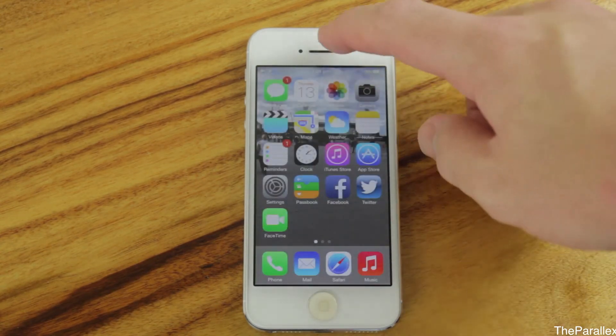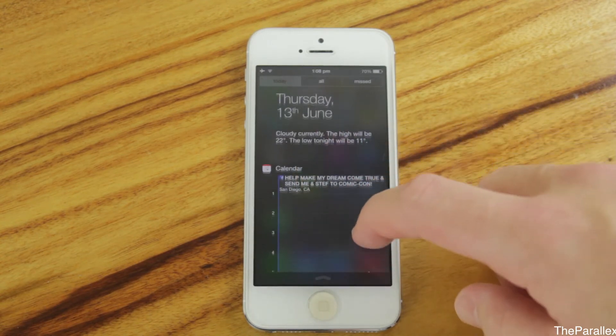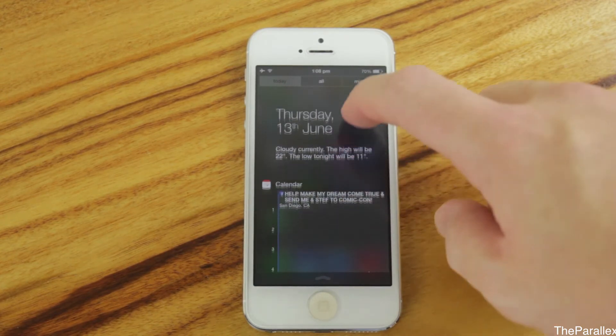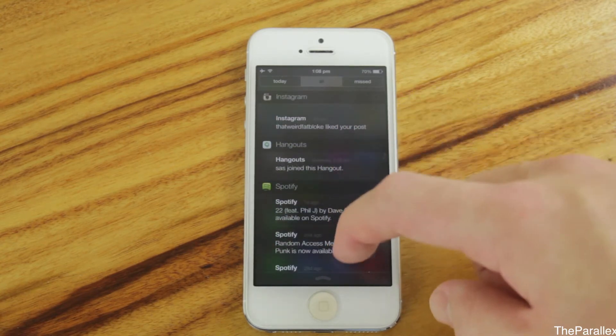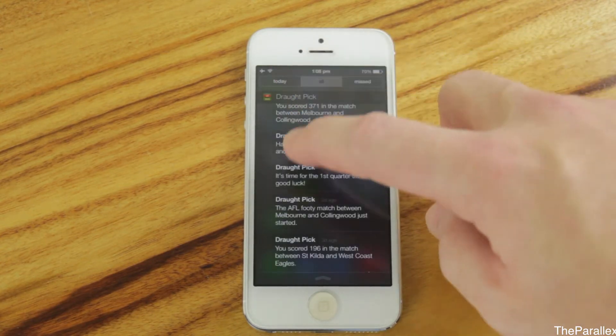Now we'll have a look at Notifications Centre. Here we have a calendar — definitely a lot better than the previous Notifications Centre. I have a Facebook event showing. So you have a Today view, and all notifications from Instagram, Spotify, and other apps, plus a missed call notification.